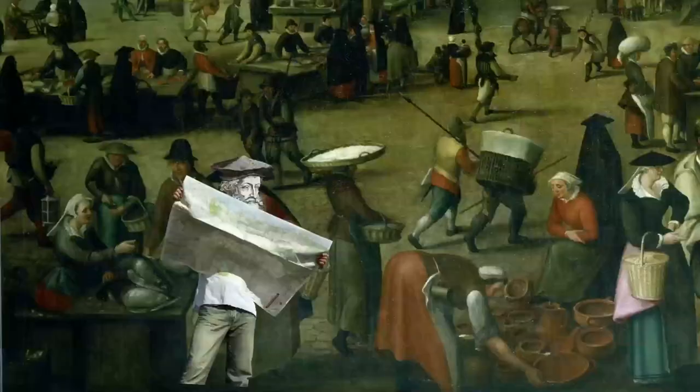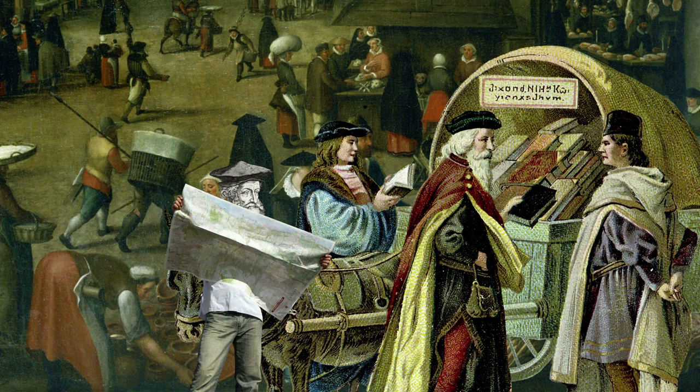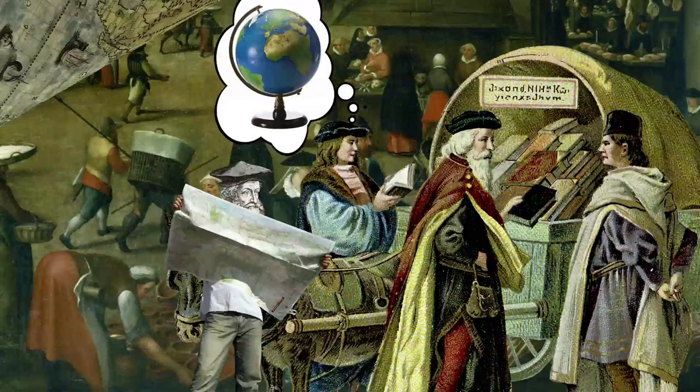His travels also led to his interest in geography. Combined with his mathematical talent and the European interest in cartography, it's no surprise that Gerardus began working as a map maker.